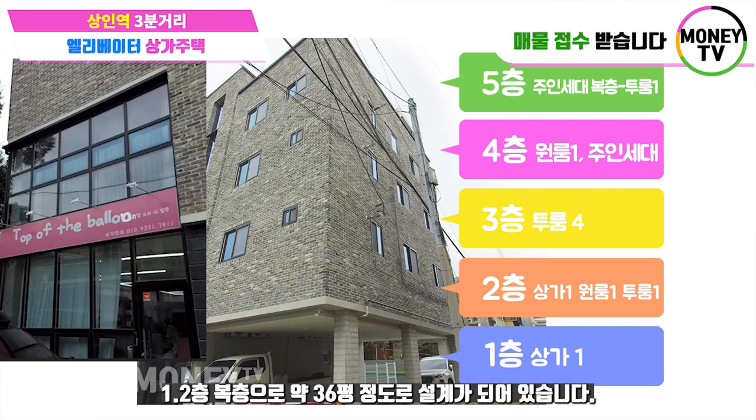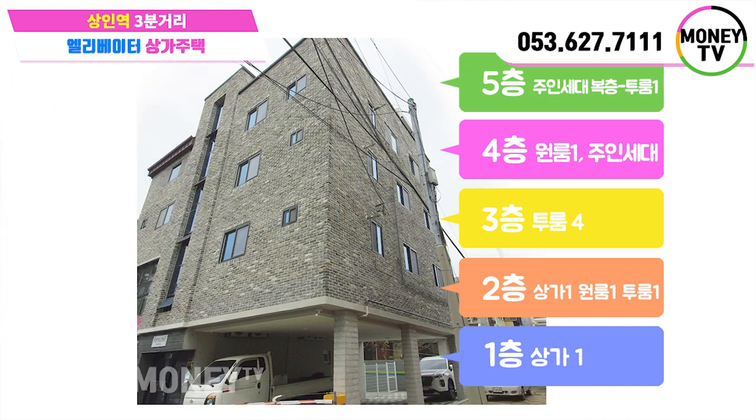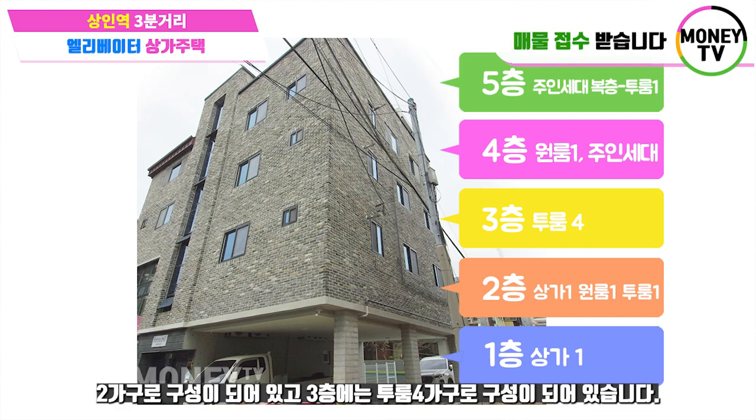오늘 건물은 1, 2층으로 구성되어 있고요. 총 약 36개의 호실입니다. 2층에는 원룸 한 가구, 투룸 한 가구, 투룸 두 가구가 있습니다. 3층에는 투룸 네 가구가 있습니다.